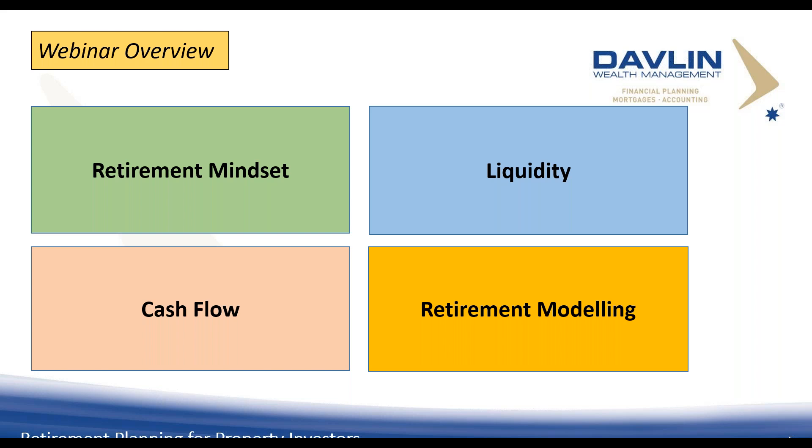An advisor is only as good as their ability to present complex information in a way you can understand. With retirement planning, I can't dumb it down — I need you, the owner of the assets, to understand the whole process. If you don't understand your advisor, keep asking questions or move on. I'll be covering those four areas, and I'm very excited because Tony and Gail McCosh from Queensland are presenting a case study recorded this afternoon.